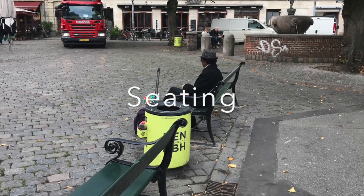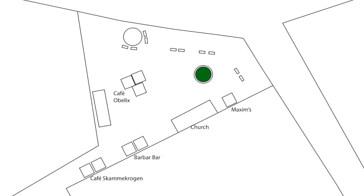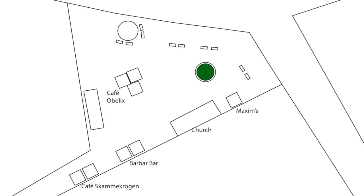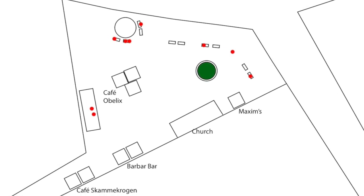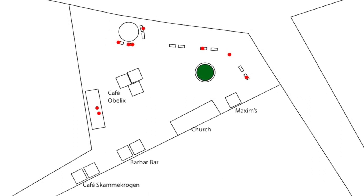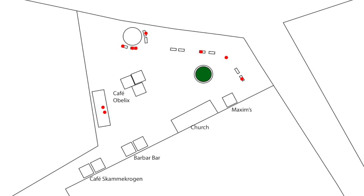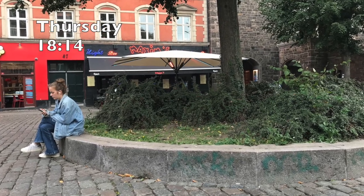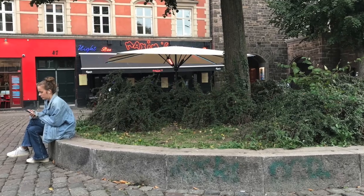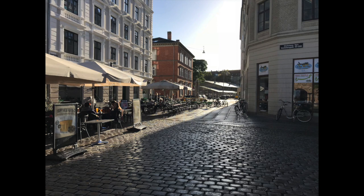The square has nice greenery and many options to sit, both public and commercial. A seating study was done from 11:20 to 11:30 on a Friday. An observed total of nine people were sitting or sat down at one point in this ten-minute stretch. Since it was before mealtime, most of the seating took place on the public benches. On another day, it was observed that the wall around the tree was also used as seating.